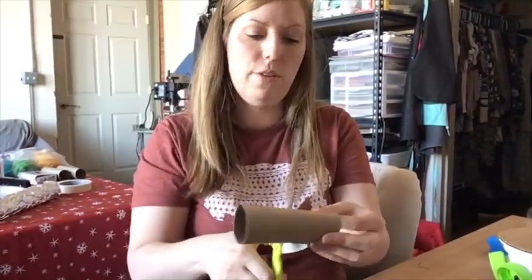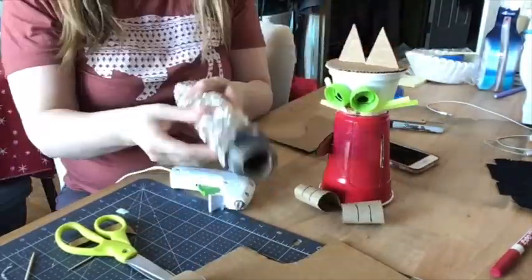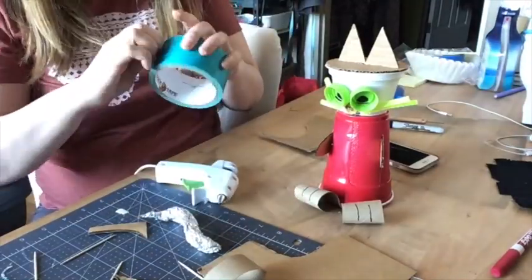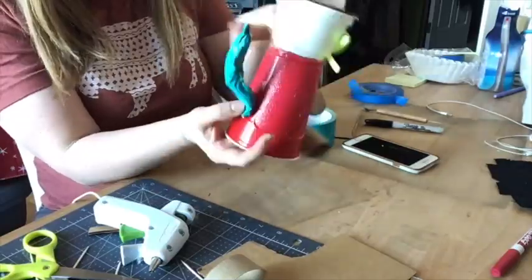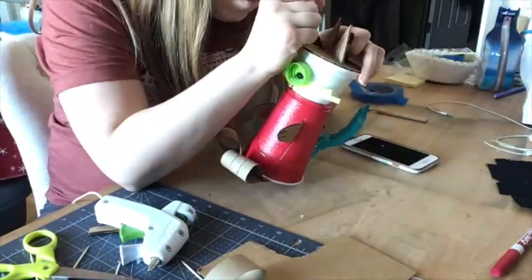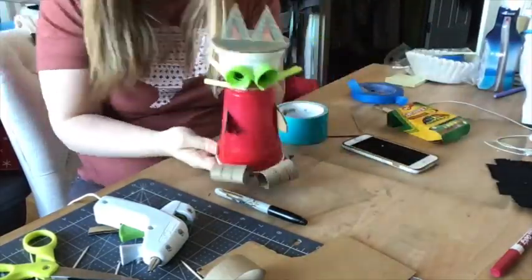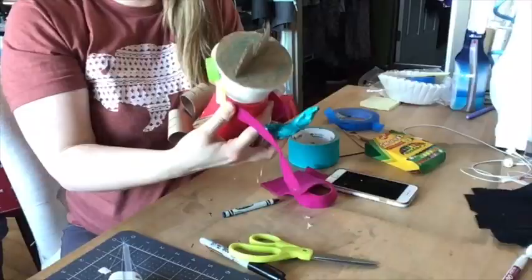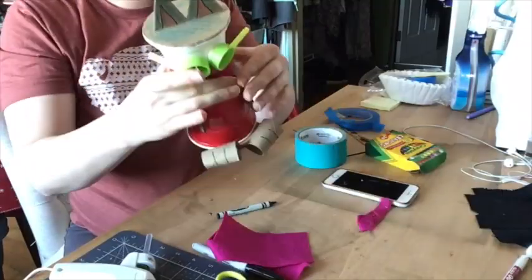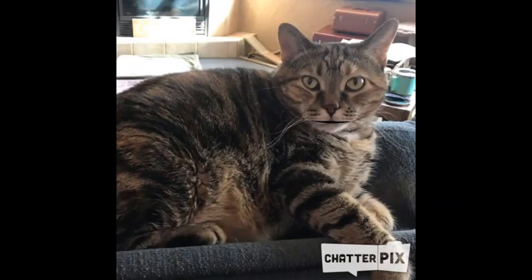For the legs, I'm actually going to use a tube. I happen to have fabric around at my house, so I'm going to actually add on a little collar for my cat with a name tag.